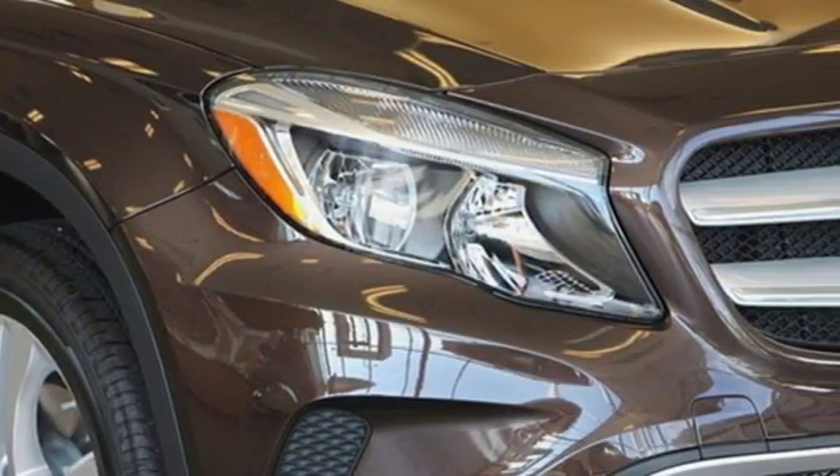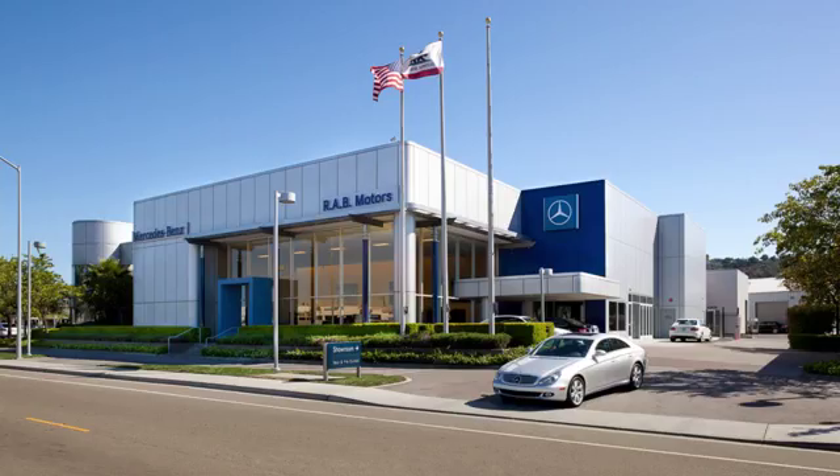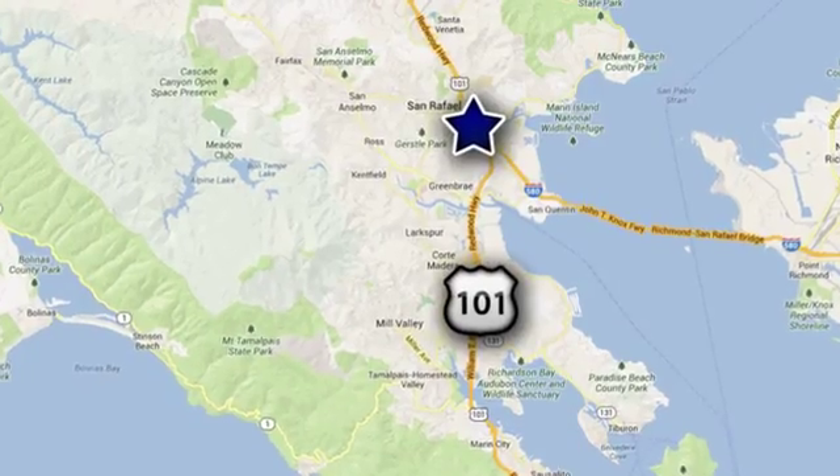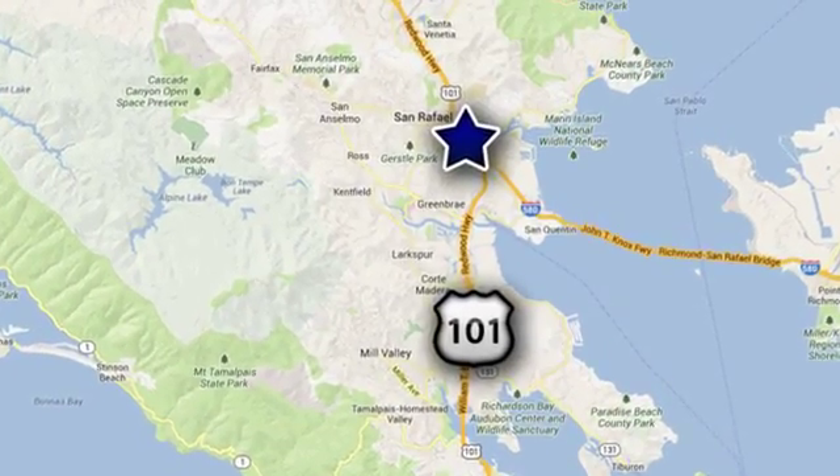Check out this GLA today. RAB Motors, a Penske dealership — your authorized Mercedes-Benz dealer in the heart of San Rafael. We're conveniently located at 540 Francisco Boulevard West in San Rafael, California.